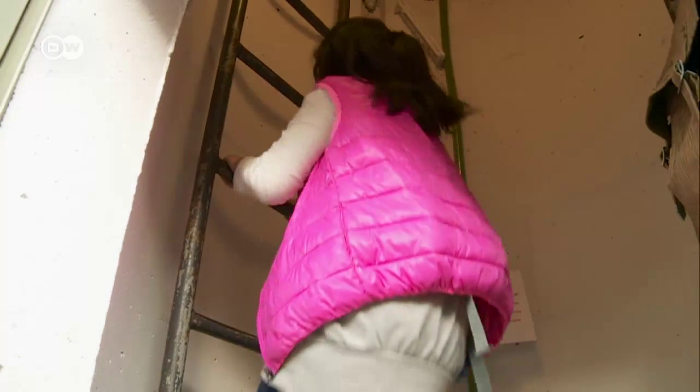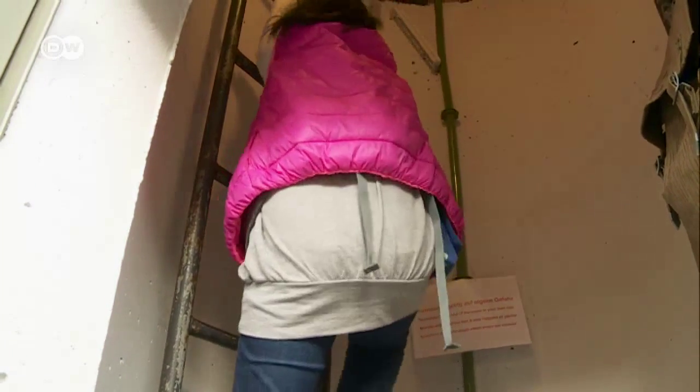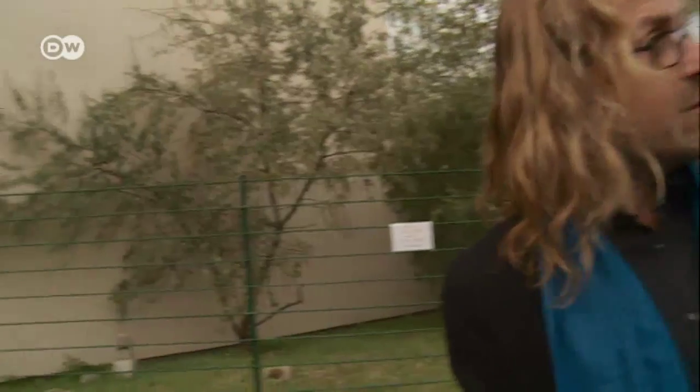The climb to the top of the tower is no obstacle for this seven-year-old. Her father, Keisuke Kishimoto, will be next up.